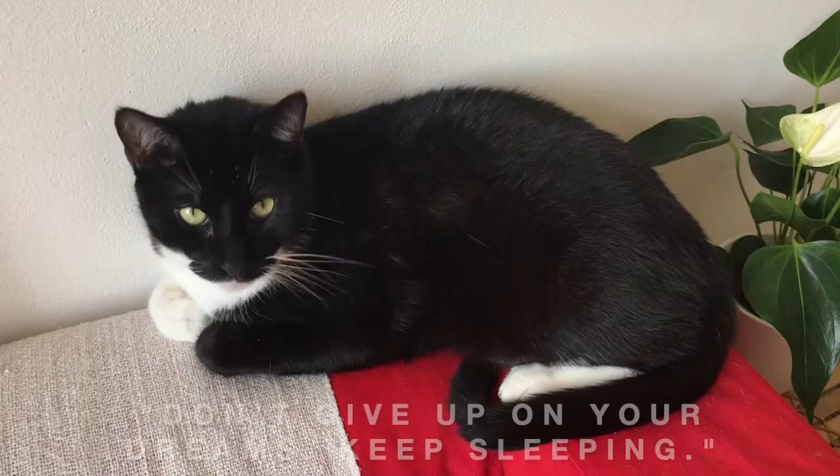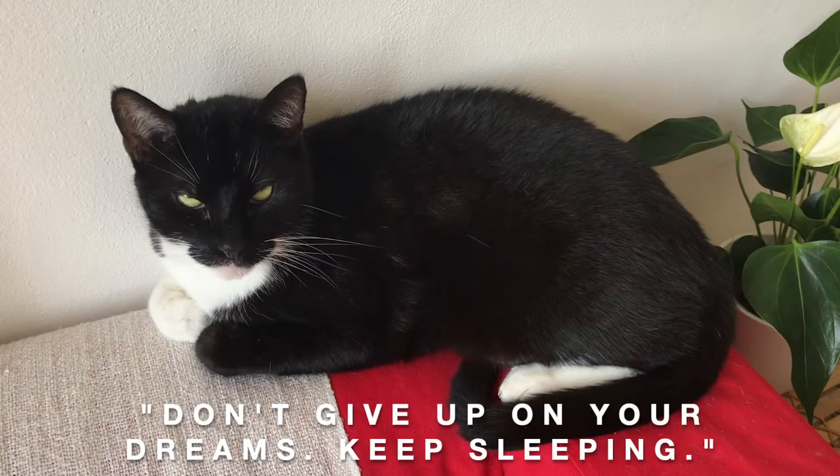Jozin, did you know that cats spend 70% of their lives sleeping? Hmm, that's quite funny Jozin.